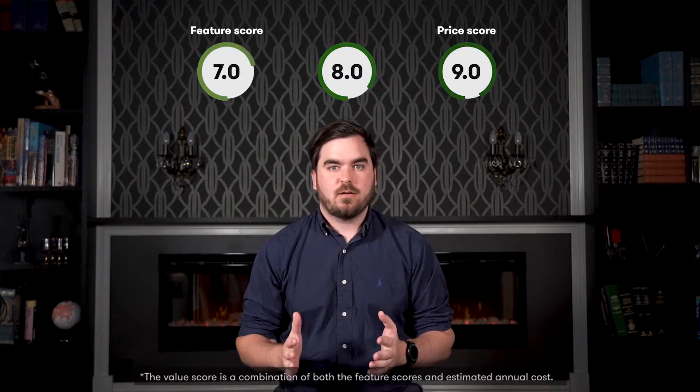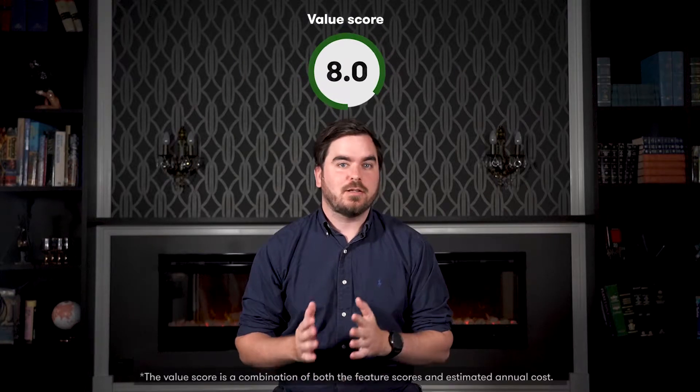The value score is a rating out of 10, combining the price and features data collected by our team of experts to help you make an informed decision about your next provider based on the rates it charges, but also the services it offers.